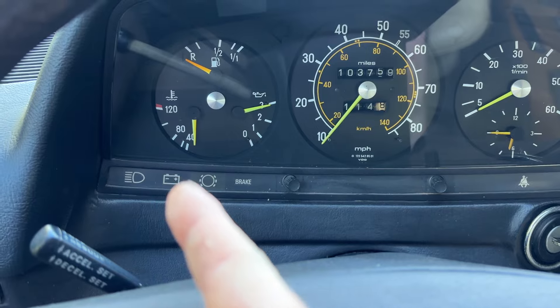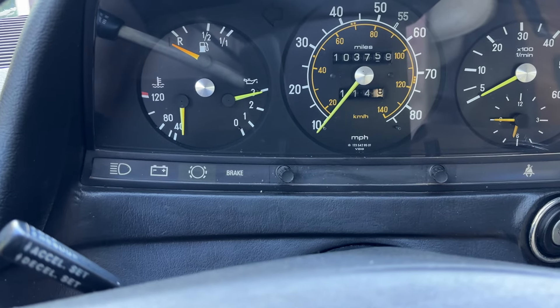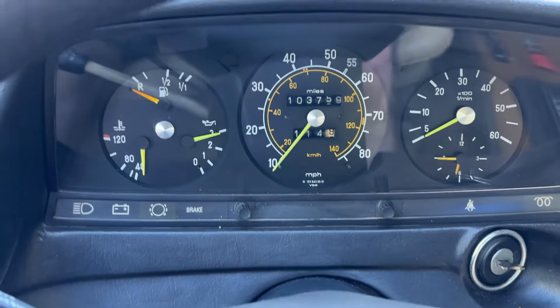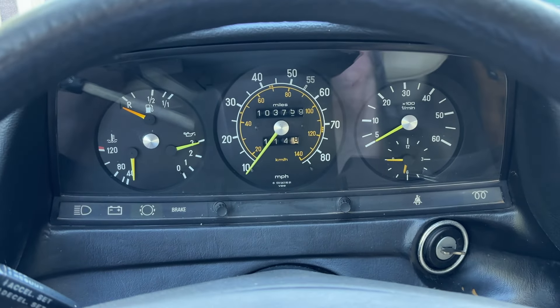It is cool because it's been sitting here for about six hours. Great oil pressure. The fuel gauge is unfortunately off — sometimes it'll show quarter tank, but it is currently mostly full. There's a cold start — let me know if you have any questions. Thanks.